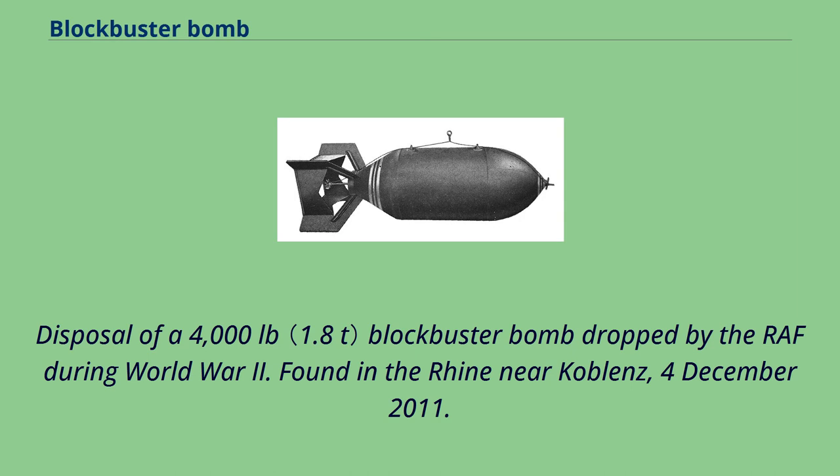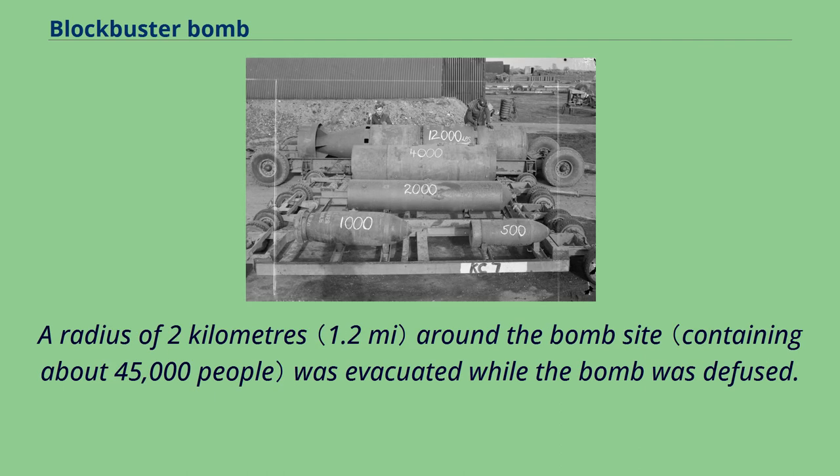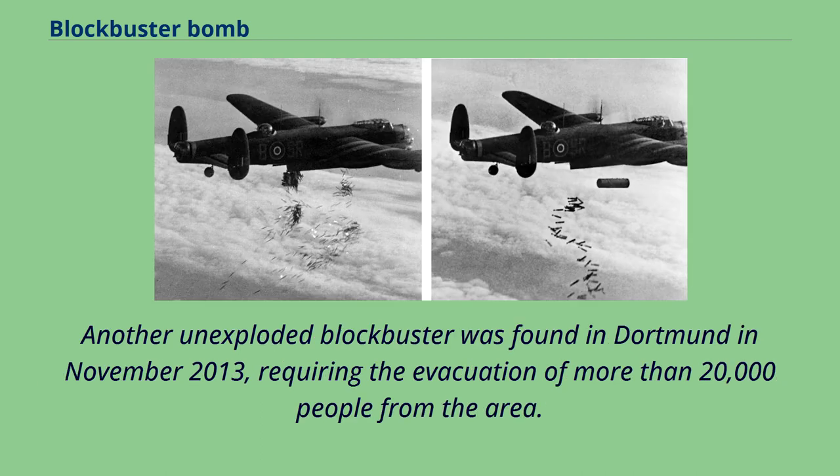A 4,000-pound blockbuster bomb dropped by the RAF during World War II was found in the Rhine near Koblenz in December 2011. An unusual dry period led to low river levels, exposing the 4,000-pound HC bomb in the riverbed; a radius of 2 kilometers around the bomb site was evacuated while it was defused. Another unexploded blockbuster was found in Dortmund in November 2013, requiring the evacuation of more than 20,000 people.